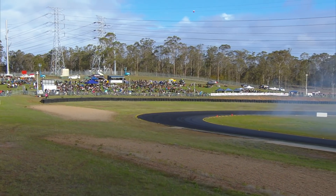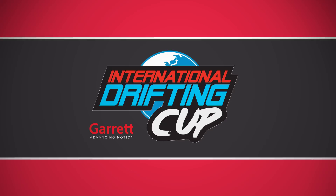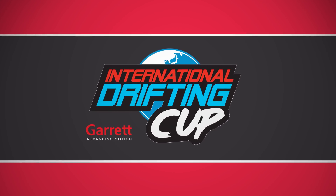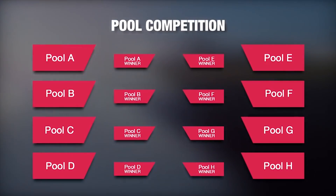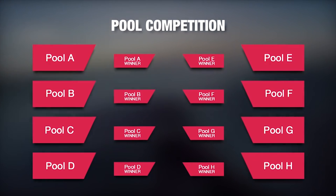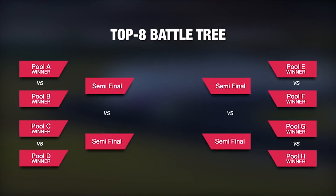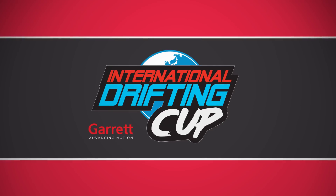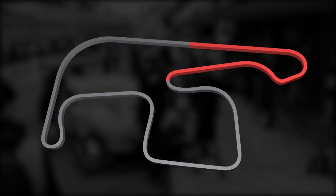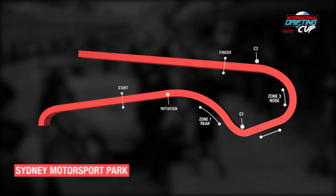My name's Dave Carter, joined here by Head Judge Dan Mackey, and we're going to walk you through this new exciting format for the Garrett International Drifting Cup. We've got rid of qualifying for this — we've got a new format now, doing pools. Eight pools, four drivers, they get three battles each. The winner of each pool goes into the top eight, then it's a traditional style battle format going through — top eight, semi-finals and finals — to see who's the winner. With cars and drivers coming from all over the world, it's important that we make this fair and maximise track time for everyone.